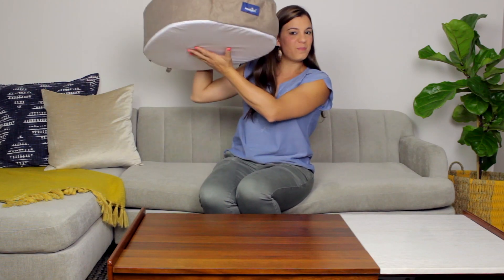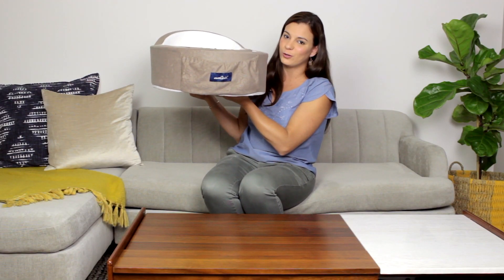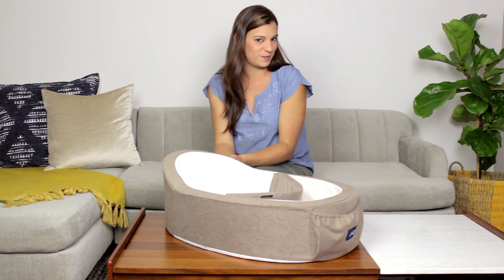Mombelli is also only 2.5 pounds and comes with a carry bag, making it the perfect option to take with you wherever you go. Mombelli — the only infant womb-like adjustable bed.